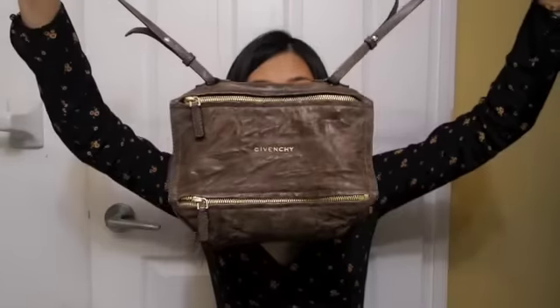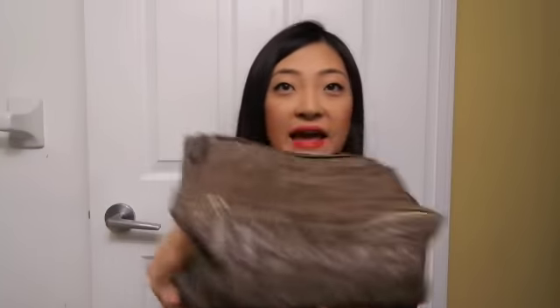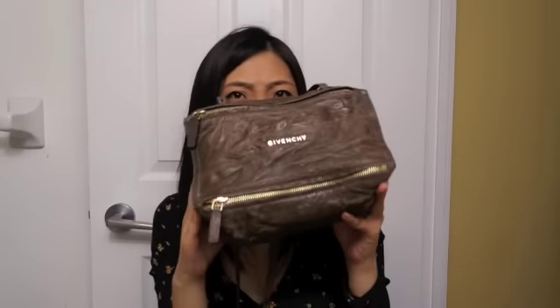It's the Mini Givenchy Pandora. From the camera it looks really really big, but it's actually the mini version. I love it. It's in the distressed leather, so I can just fold it, squeeze it, wrinkle it and I don't need to worry about anything. It's pretty small, but I don't know why — in the camera it seems really big. I love it.